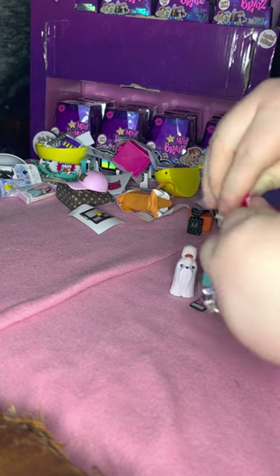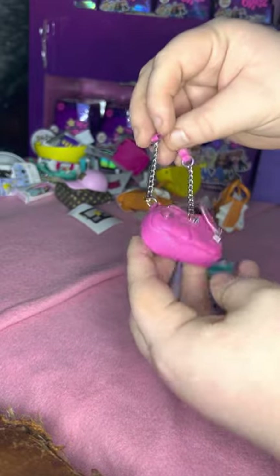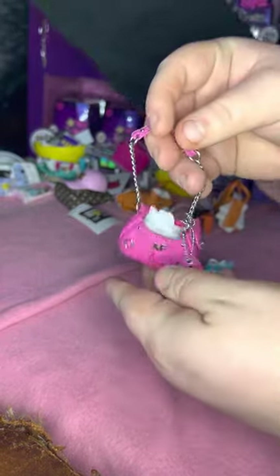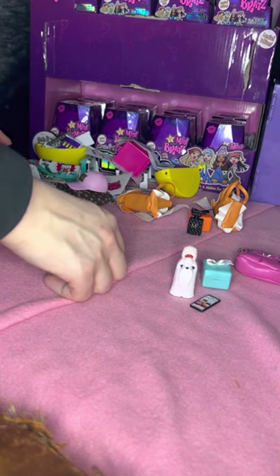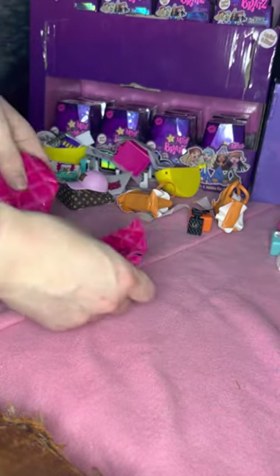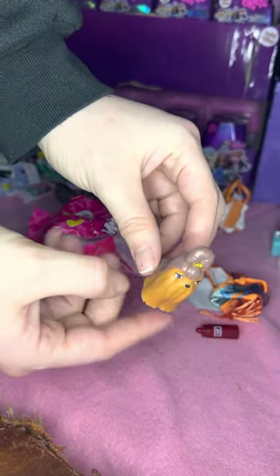Alright, now the last bag. Sorry guys, I got a little distracted. Oh my gosh, this is the cutest little bag! Look at it guys, look at the chain. And then it has a little heart — oh, it's a little mirror. Cute. And then it has a little wallet. I love this purse, it is so cute. Nice. We're just getting all the little accessories. And the last one of the mini fashion.